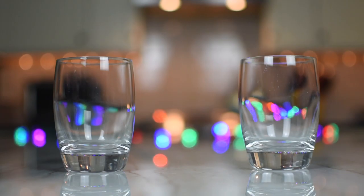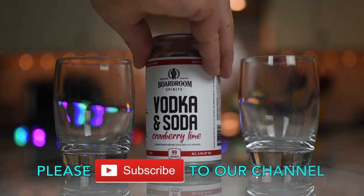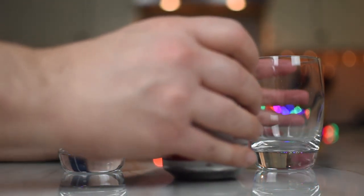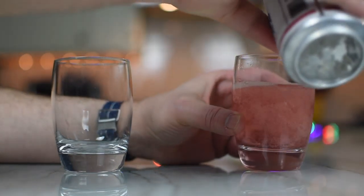So this is 99 calories, 4.5% ABV. Three and a half grams of carbs, four and a half grams of sugar. Comes in a four-pack, gluten-free. A fresh cranberry flavored vodka paired with a splash of tart cranberry juice, fresh lime zest and purified sparkling water.